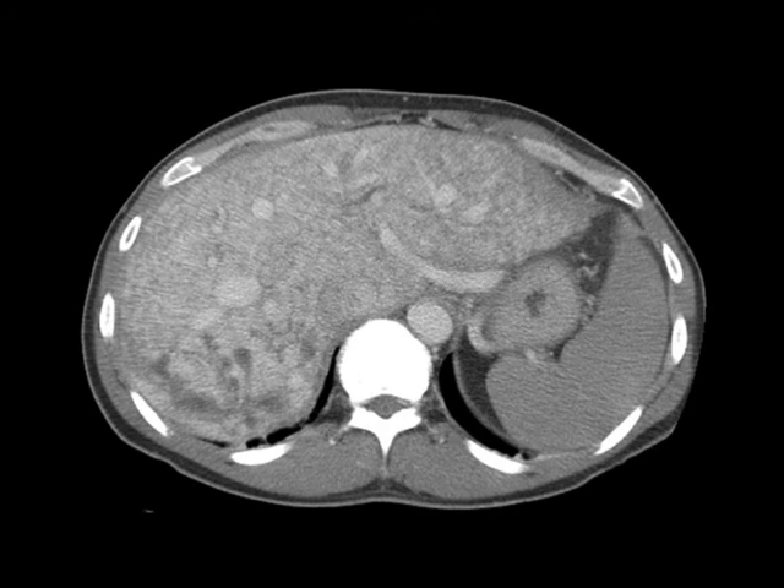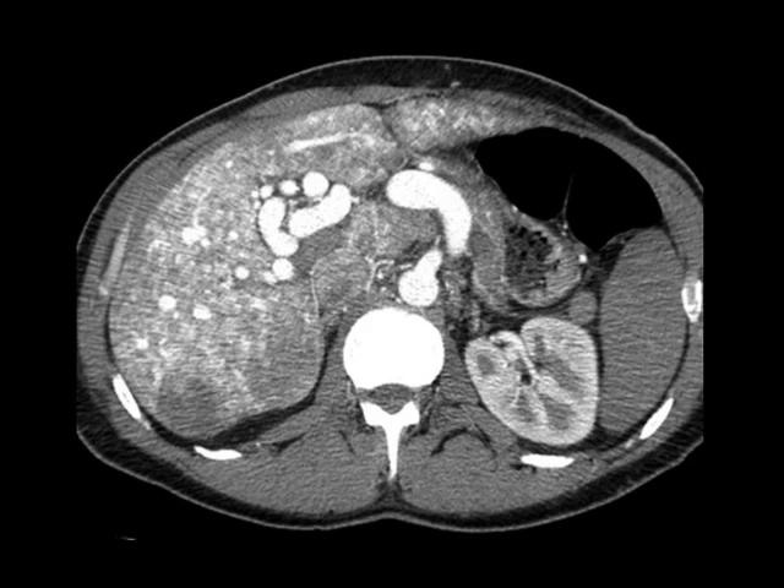This is a very common appearance of HHT where you get massive vascular shunting — all of your vessels are going to light up in the early arterial phase, you're going to see multiple telangiectasias and AVMs in the liver, and the liver itself will show very unusual heterogeneous hyper-enhancement.